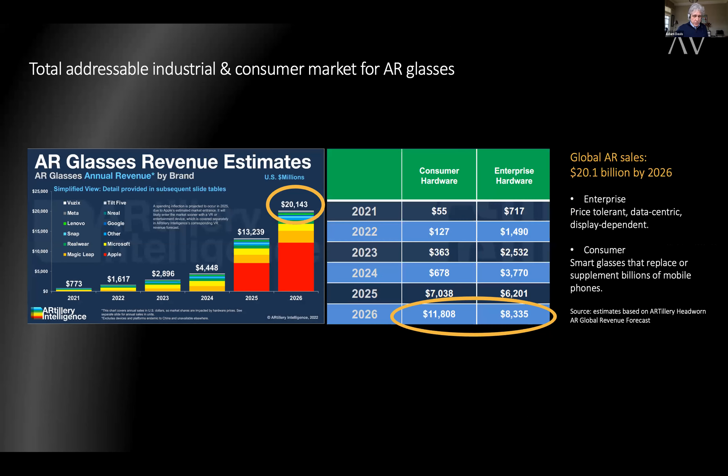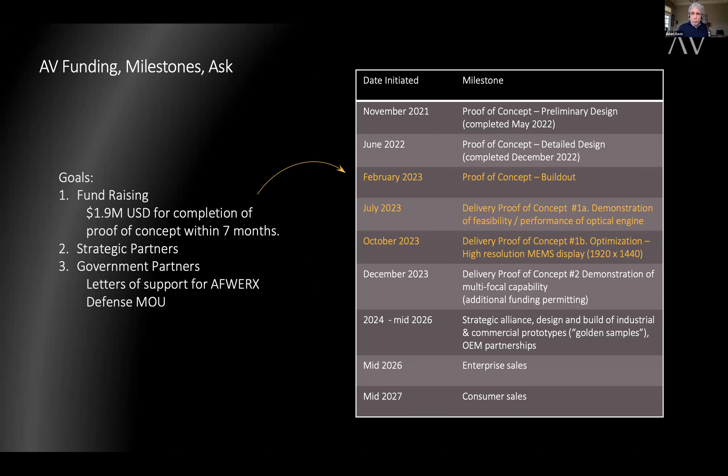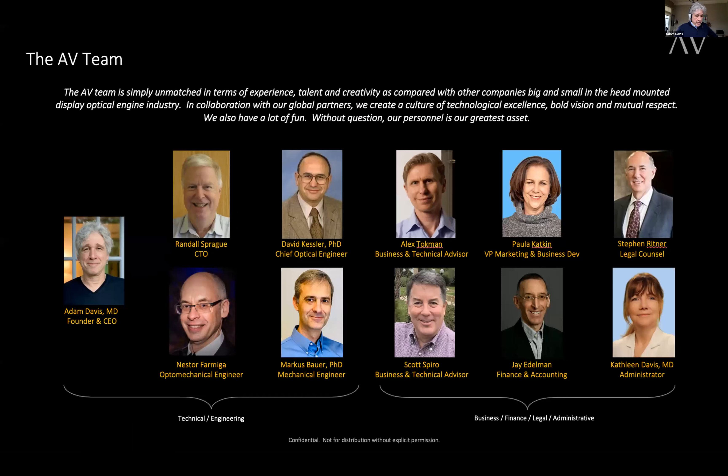Our technology has wide commercial applications. The potential market for industrial and consumer products alone is estimated to be $20 billion by 2026. Our preferred business model is AV Inside — we intend to license our technology to strategic partners in the consumer electronics, telecommunications, healthcare, and defense industries to place their applications inside their specific application eyewear. AV has raised $1.4 million to date, including income from a customer who paid us to complete the design for our optical engine. We're ready to build the prototype now and can be ready in seven months. We are asking for $1.9 million to complete the build-out and obtain relationships with strategic partners. Our engineers are among the best in the world at optomechanical design for head-mounted display, and our business, legal, and administrative team is highly experienced.